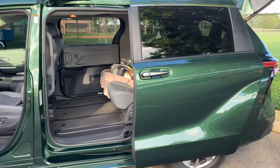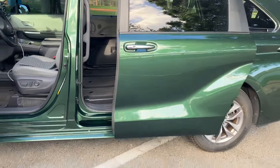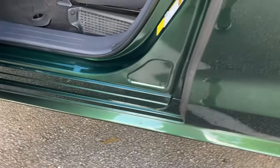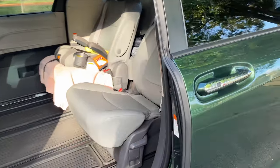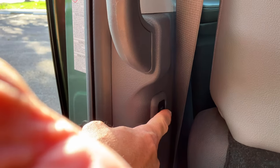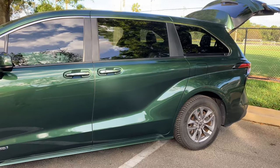One of my favorite features is the number of ways you can open and close the sliding door. You have the button on the door pillar, the key fob, a kick plate underneath the door — you do a little kick and it opens. From the inside, you can grab the handle or press a hidden button on the other side of the door frame. That's about six ways to open and close this door, so if one way fails, there's always a backup.